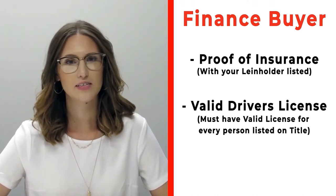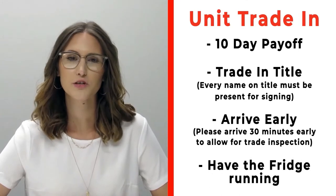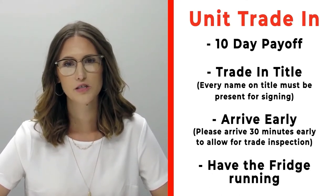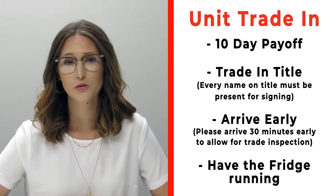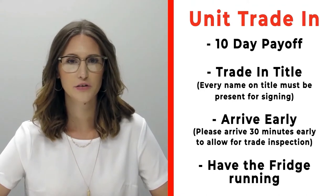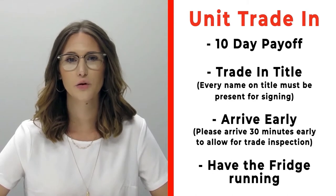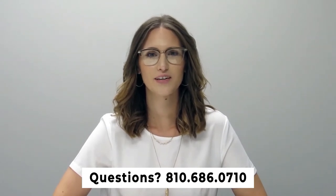Bring valid driver's licenses of all persons that will be listed on the title. If you have a trade-in, please make sure that you bring your 10-day payoff as well as your title, and all persons who will be listed on the title of that trade. Arrive 30 minutes early before your appointment time so we can properly inspect your unit, and make sure that you have the fridge on and running prior to arrival. If you have any questions, please give us a call at 810-686-0710.